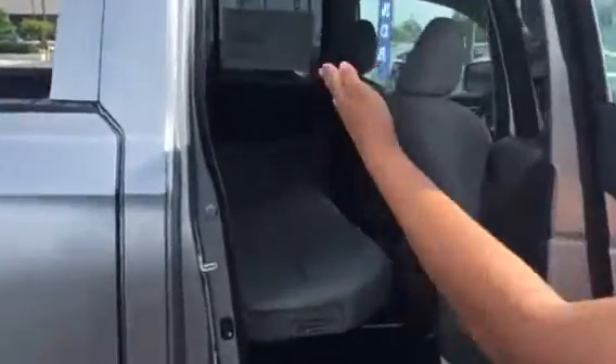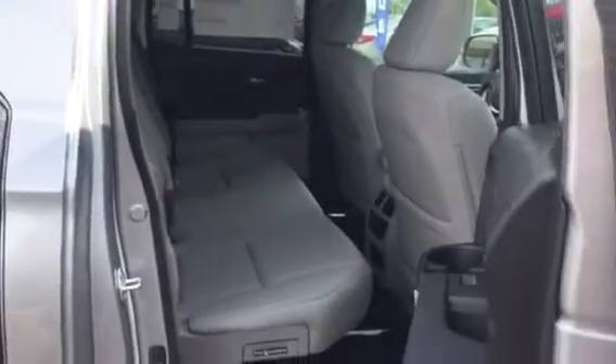One of the things I absolutely love about the Ridgeline is the stadium seating. Check that out — a little bit higher than the front, just to keep those passengers nice and free from motion sickness.